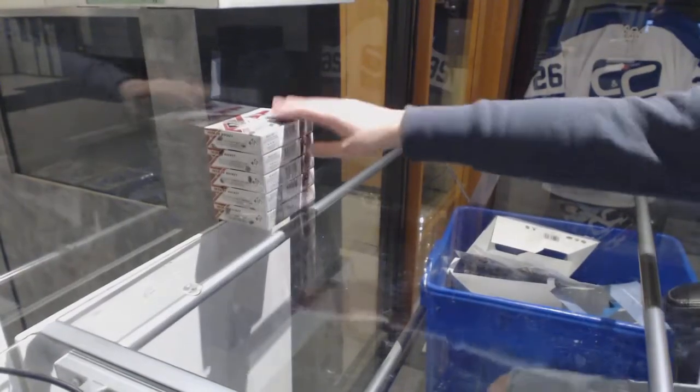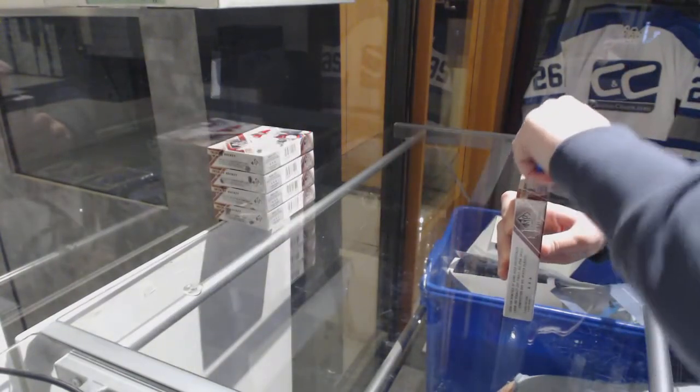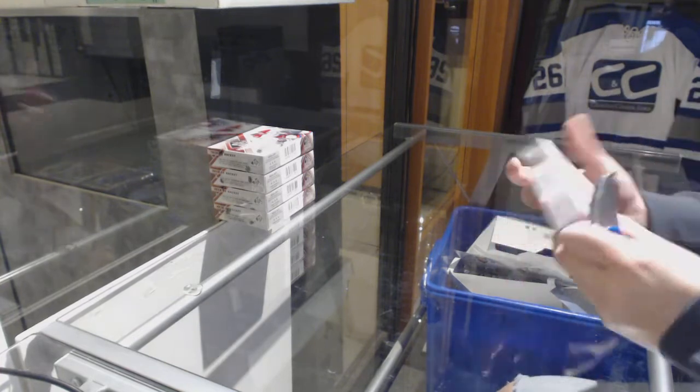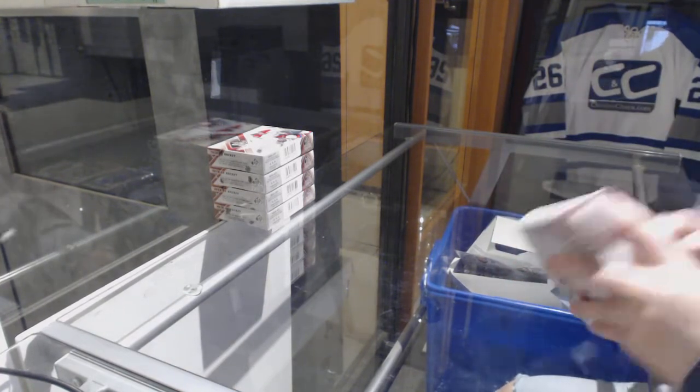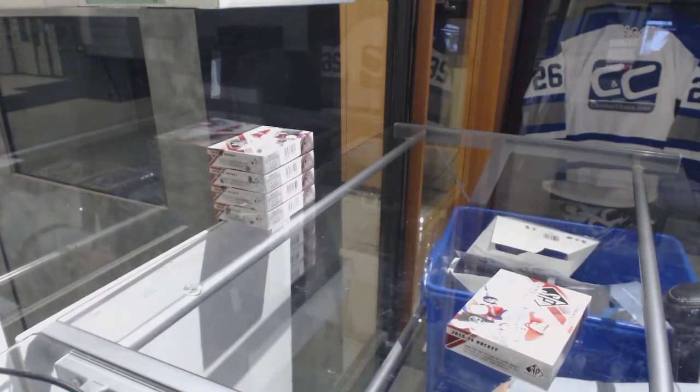Starting off scenes of your break 9103, we've got the 2015-16 SP Game Used 5-box half-case break. Best of luck, everybody.